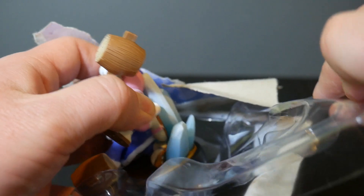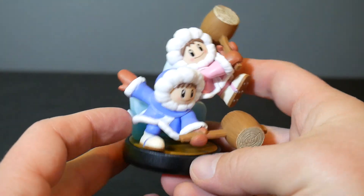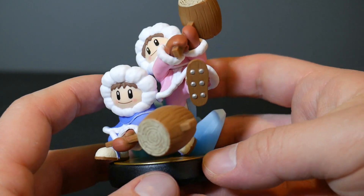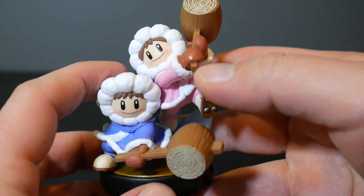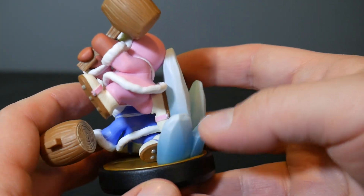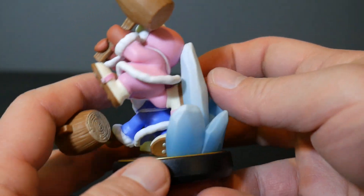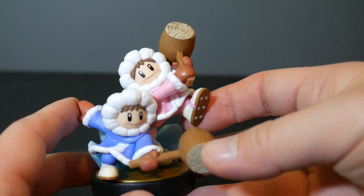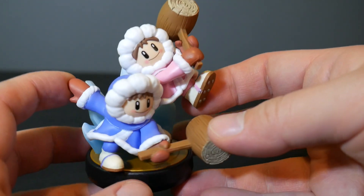Let's get in here and see what these guys look like. I actually think it's pretty cool that we've got the Ice Climbers amiibo coming here to add to my collection — as I make a bunch of noise off camera chucking the plastic. There they are, very cool, side by side as they always are. I like how they have the icicles here to give the impression that she's jumping off of it. Very, very nice.